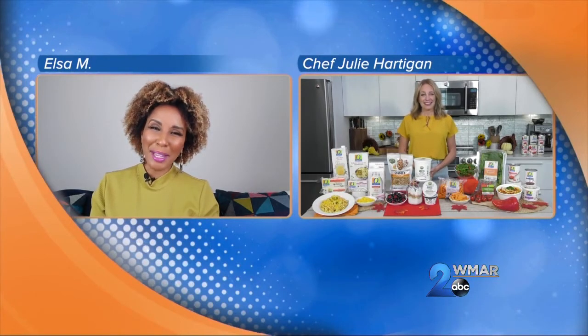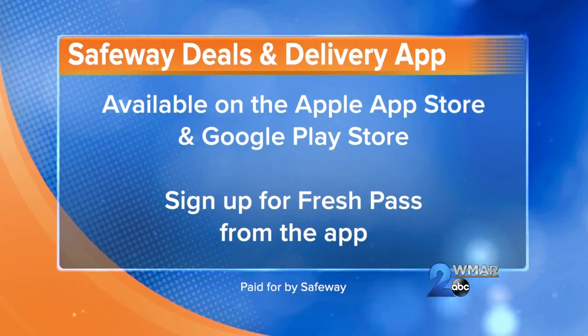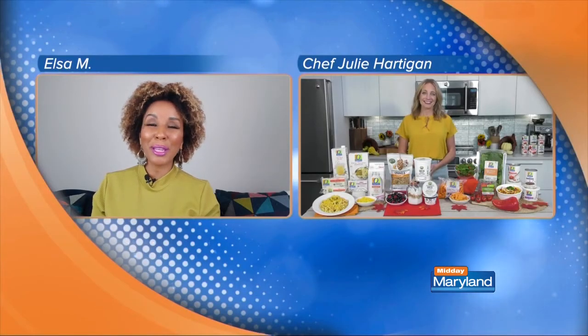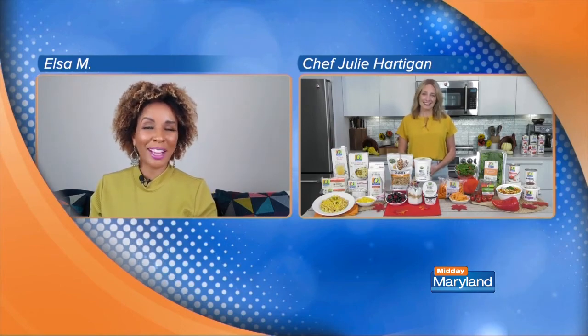Where can we go for more information? You would just search for the Safeway Deals and Delivery app in the Apple App Store or the Google Play Store. And when you download the Deals and Delivery app, you'll automatically be enrolled in Safeway for You. And then you can sign up for Fresh Pass there, too. All right, Chef Julie, thank you so much for being with us. We really appreciate it. And we'll be right back with more Midday Maryland right after this. Stay tuned.